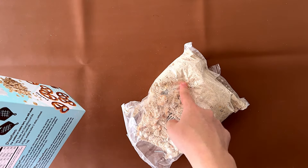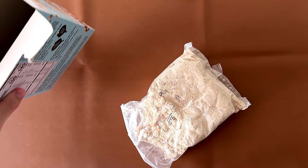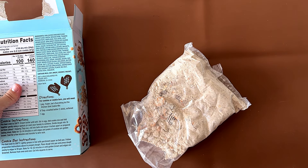You can see some of the ingredients in here. And we're going to bake it.